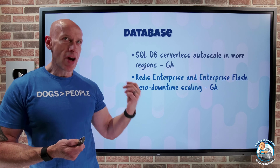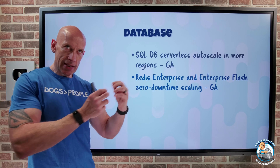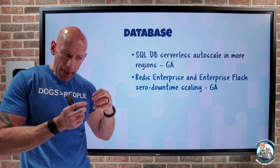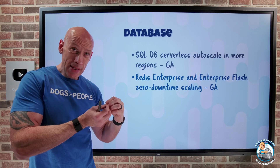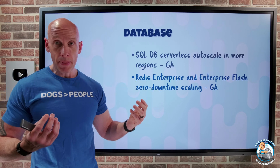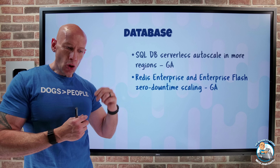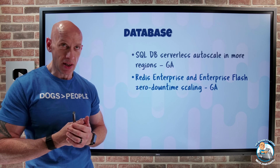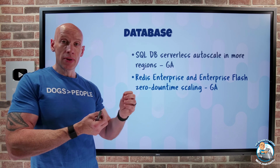The Azure Redis Cache Enterprise and Enterprise Flash SKUs now have zero downtime scaling. When we think of scaling, it's scaling up or scaling out — you cannot scale in or down. Scaling up makes the SKU bigger with more memory, capacity, connections, and compute. Scaling out means horizontally scaling by adding additional instances of the same size, which also boosts memory and compute but in a different manner. With in-place scaling, there's no disruption to your workload, no break in communication to the current cache — using the same resources with very minimal interruption, no need to change cache addresses.